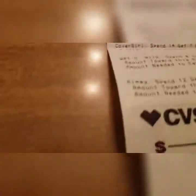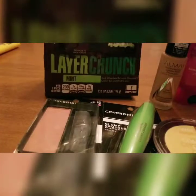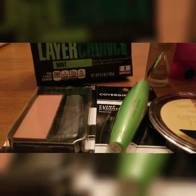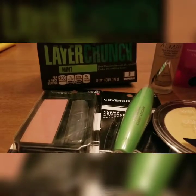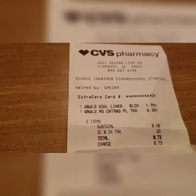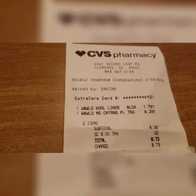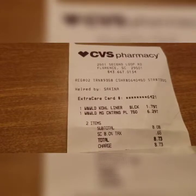Then I got the Wet and Wild — that was $8.71 total. I got a $5 reward on that. I didn't use any coupons on the Wet and Wild — didn't have any coupons for that — but I got $5 rewards back.